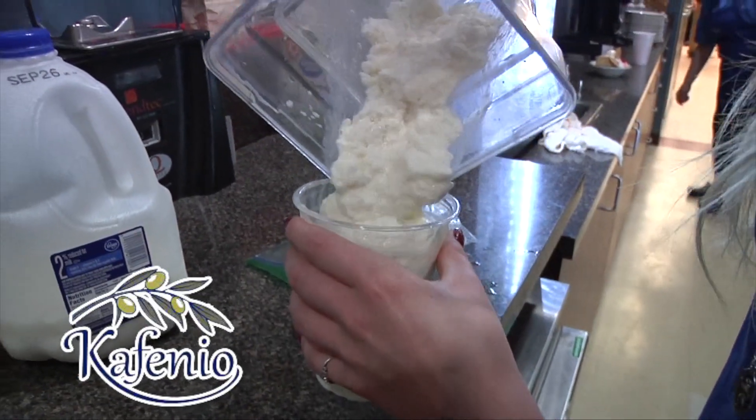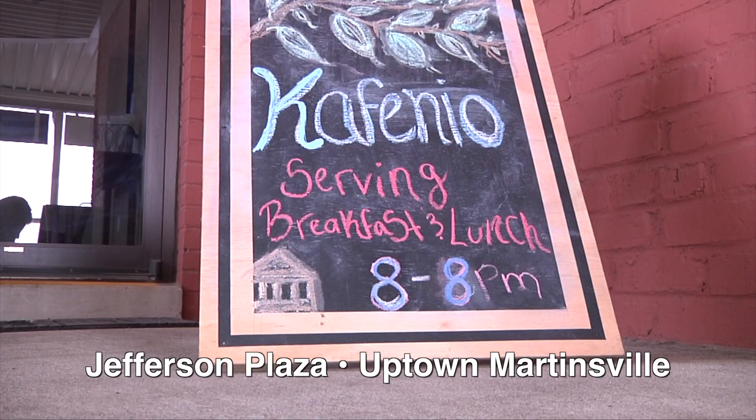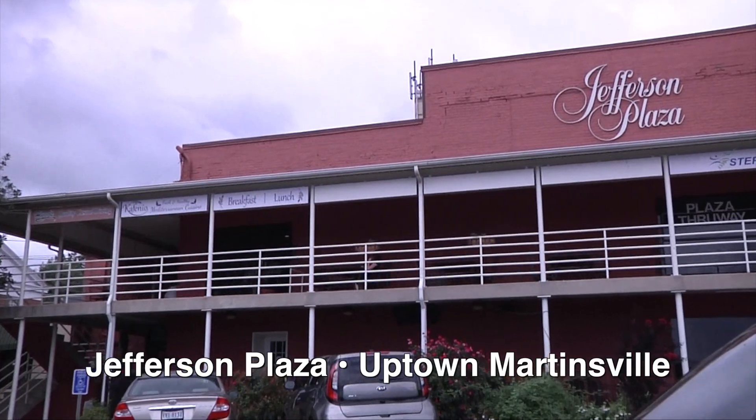Cofinio's Mediterranean cuisine in Uptown Martinsville, right above Hugo's in the Jefferson Plaza. Let's try it.